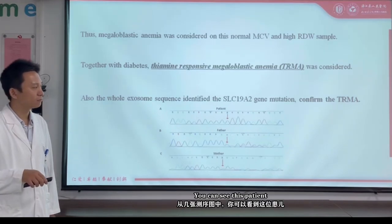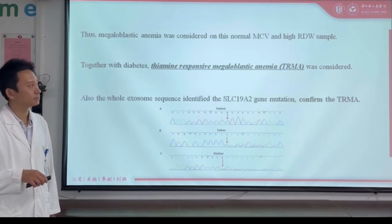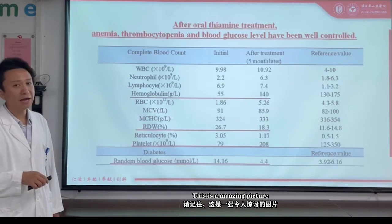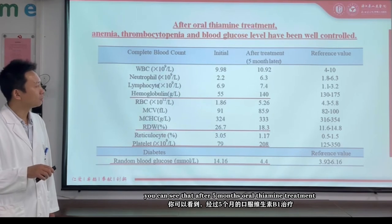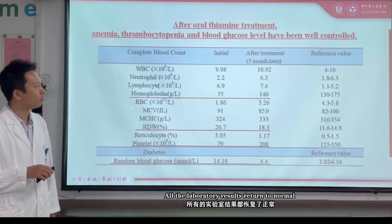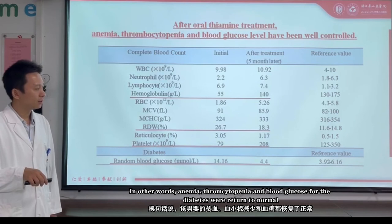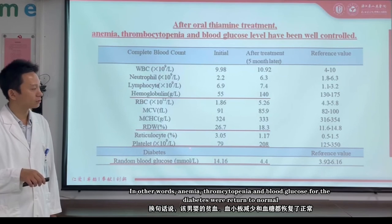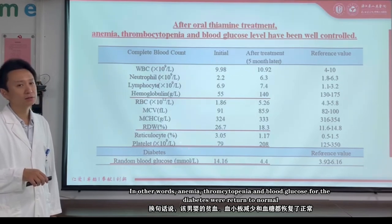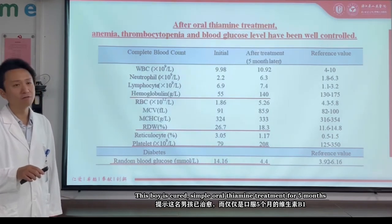You can see that the patient, his father, and his mother all carried this gene mutation, confirming the disease. This is an amazing picture — after five months of oral thiamine treatment, all laboratory results returned to normal, including hemoglobin, RDW, reticulocytes, platelet, and blood glucose. In other words, the anemia, thrombocytopenia, and diabetes all resolved. This boy was cured simply with oral thiamine treatment for five months.